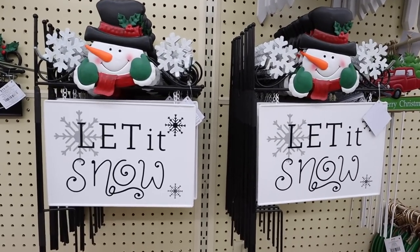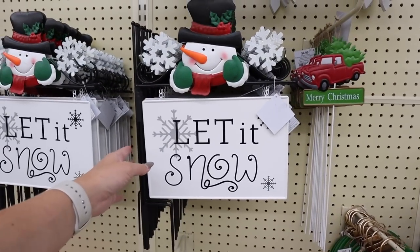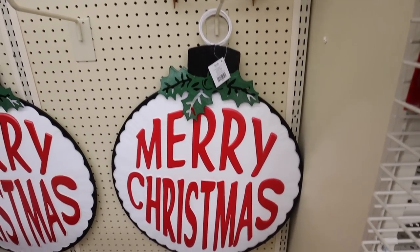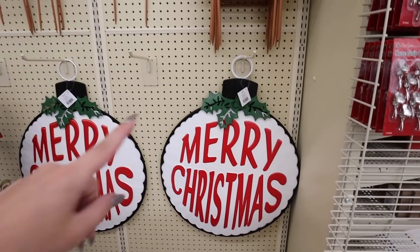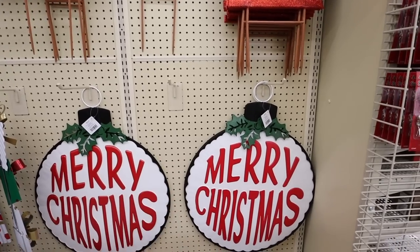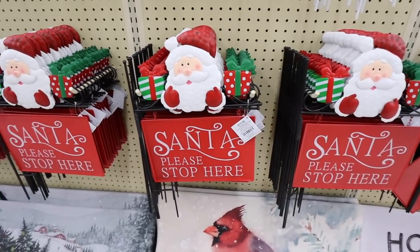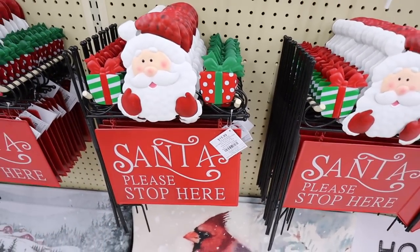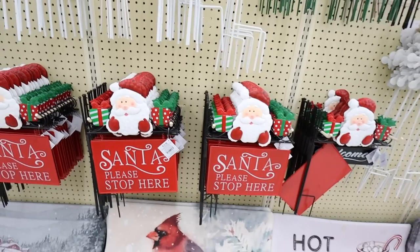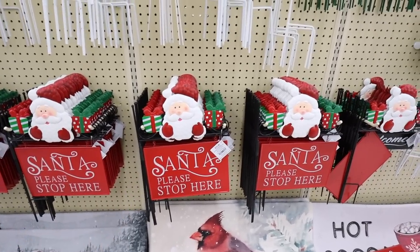They have a hanging sign that says 'Let It Snow' with a snowman — anything with 'let it snow' makes me chuckle because I live in Florida and it's never going to snow, though I was always used to a white Christmas growing up in Massachusetts. There's also a huge sign, 22 by 26 inches, for $44.99 — a hanging 'Merry Christmas' ornament sign. Another hanging sign says 'Santa Please Stop Here' for $15.99, which I'm definitely wanting to get. I also really want a full-size Santa's letter mailbox and I'll be looking for one at Home Goods.